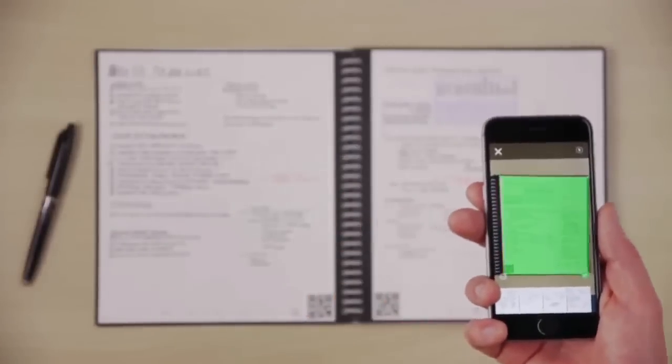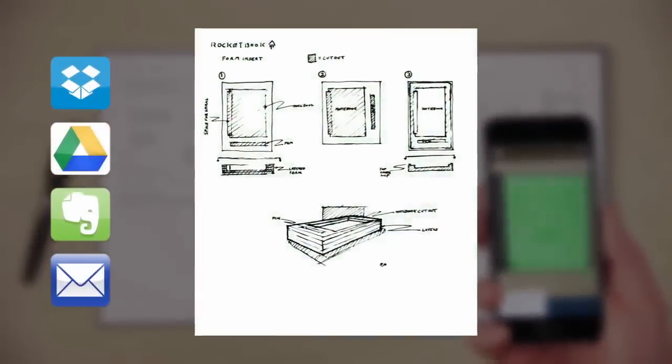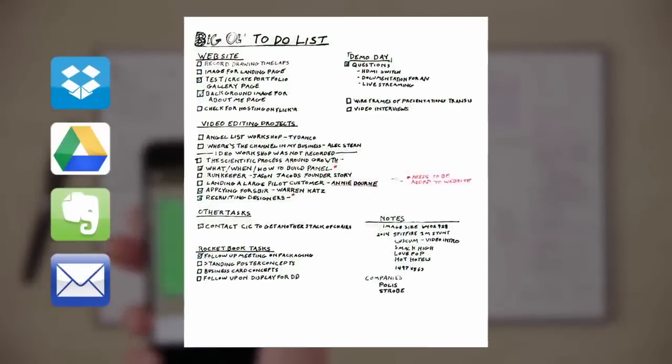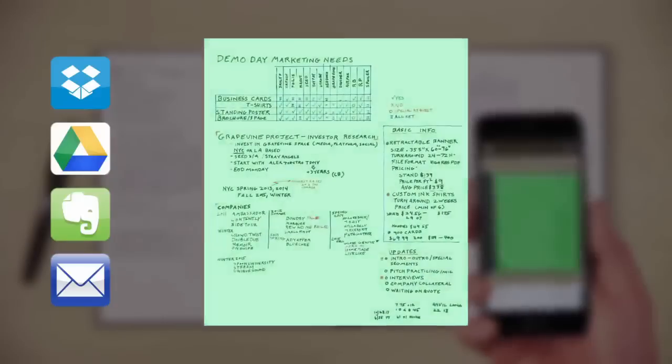The Everlast notebook is also compatible with the Rocketbook app, so before you wipe your notes off the page, you can blast them online to your favorite cloud services. In a fraction of a second, Rocketbook machine vision scans, enhances, and sends each page to the specific destination they belong on the cloud services you already use.